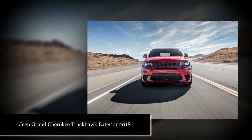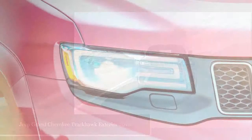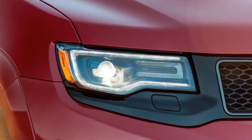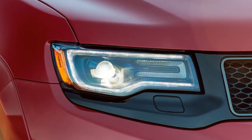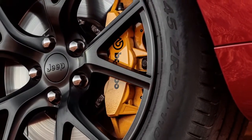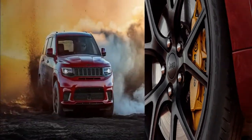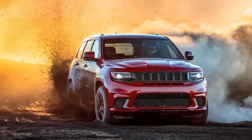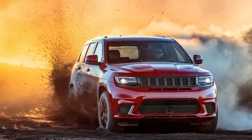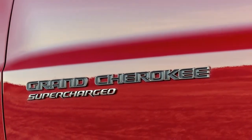Jeep Grand Cherokee Trackhawk exterior — what does it feel like? Everything considered, it dispatches backwards of a Hellcat, possibly not what you'd expect, given that the two vehicles share comparable engines with the same power and about the same torque: 645 versus 650 pounds-feet.